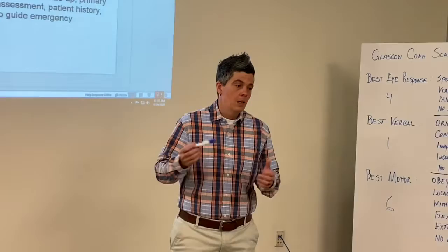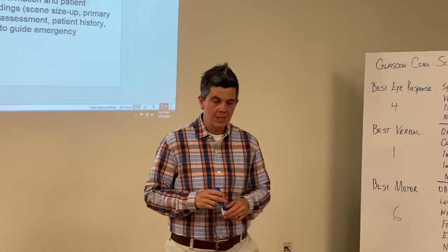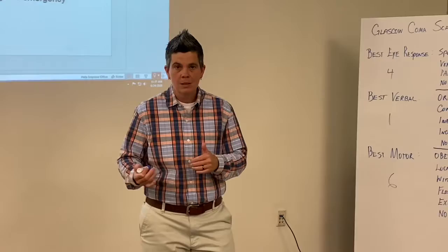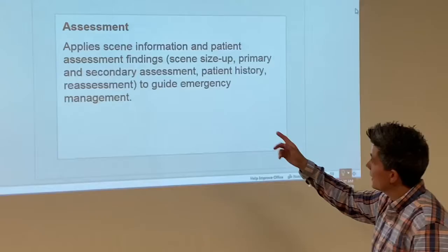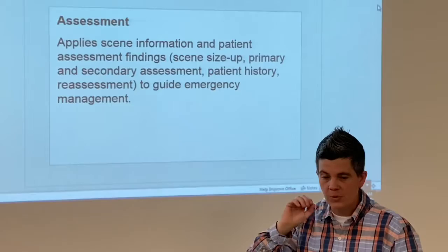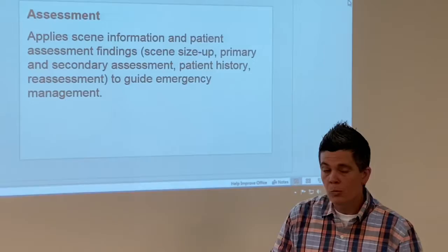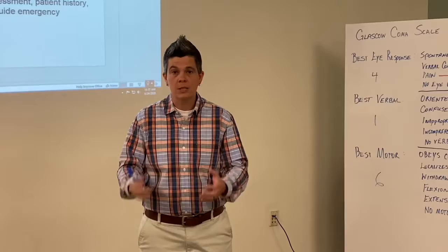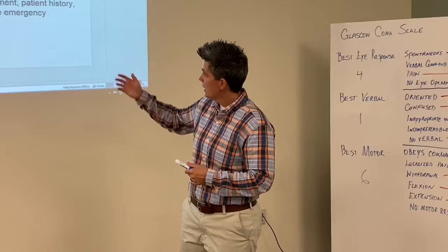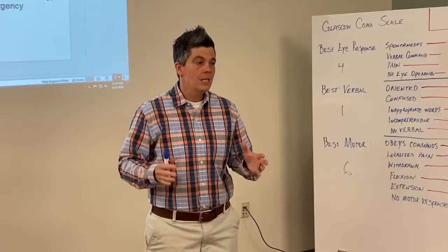The final step is your actual treatment and transport decision. We will discuss that further into the course — but this is your primary survey. To recap what we talked about today: we covered scene size-up and primary survey as the first couple of layers to build upon. We'll practice both in lab, and continue to build from here. The next few classes we'll move into secondary assessment, patient history, and reassessments — but for right now, let's focus on scene size-up and primary survey.